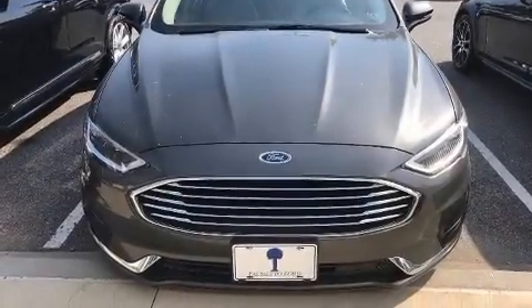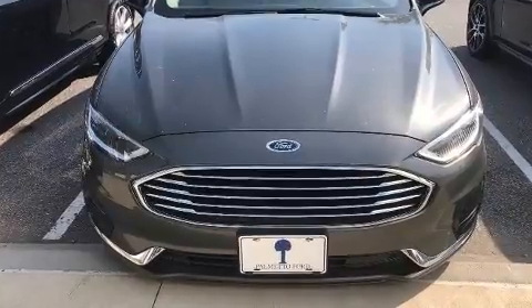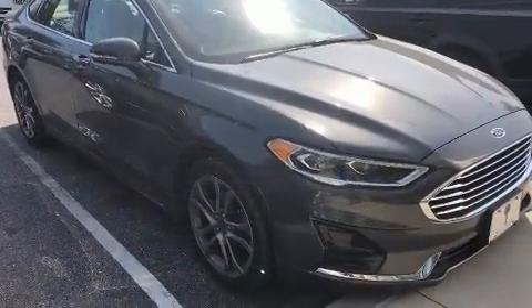Here's a great deal on the 2019 Ford Fusion. With fewer than 5,000 miles on the odometer, this four-door sedan prioritizes comfort, safety, and convenience.